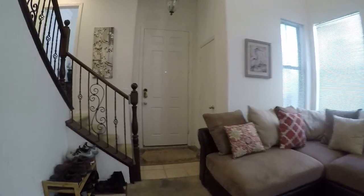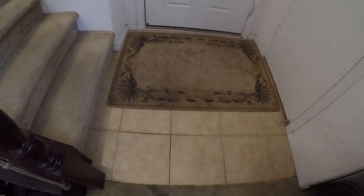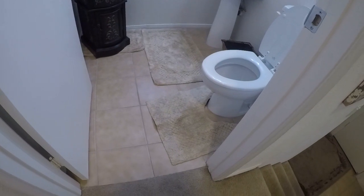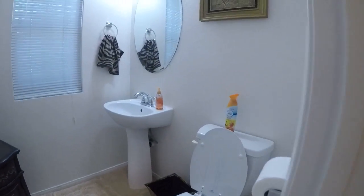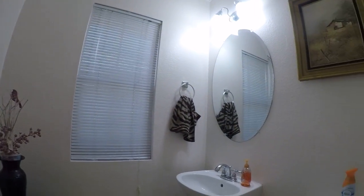Let's go upstairs. There's a coat closet here. It has the same tile flooring that's at the entryway — same tile flooring, looks like the same, if not very similar, maybe a little smaller. White walls, the walls look good in here.